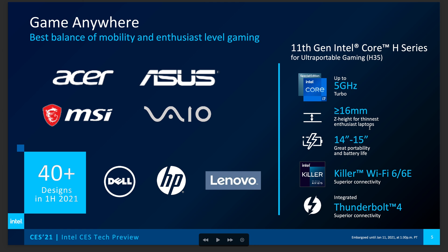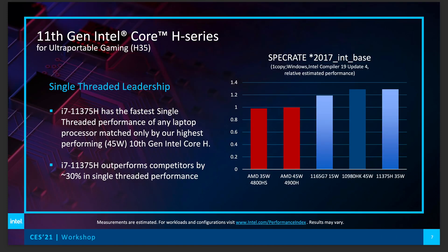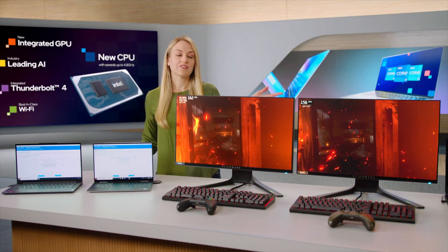Laptops as thin as 16 millimeters — this is ultra-portable gaming. Just bear in mind, this is not the normal traditional 45 watt, which we expect later in the year. But 14-inch and 15-inch laptops with good battery life. And as you can see on the right-hand side there, it is faster than the 10980HK in single core, which is more important for gaming. I think they're going to come out on top in gaming — even with their desktop CPUs announced at CES.